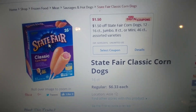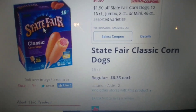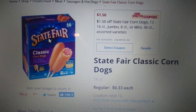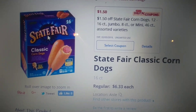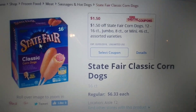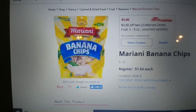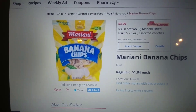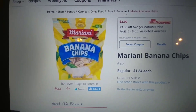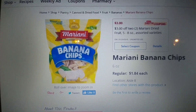State Fair Corndogs, the 16 count — and I believe the 12 count — retail for $6.33. We have a $1.50 off of one in-store or digital coupon, so after coupon it's going to make one of these $4.83, which is good for how many you get. Mariani Banana Chips retail for $1.84. We have a coupon for $3 off of two Mariani Dried Fruit — this is the cheapest one — so you pick up two and that's going to be $0.68 for two or $0.34 each.